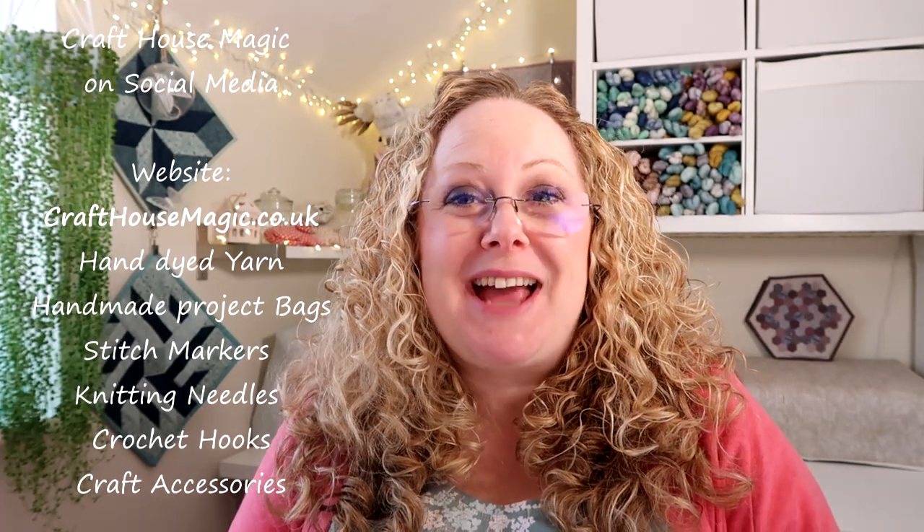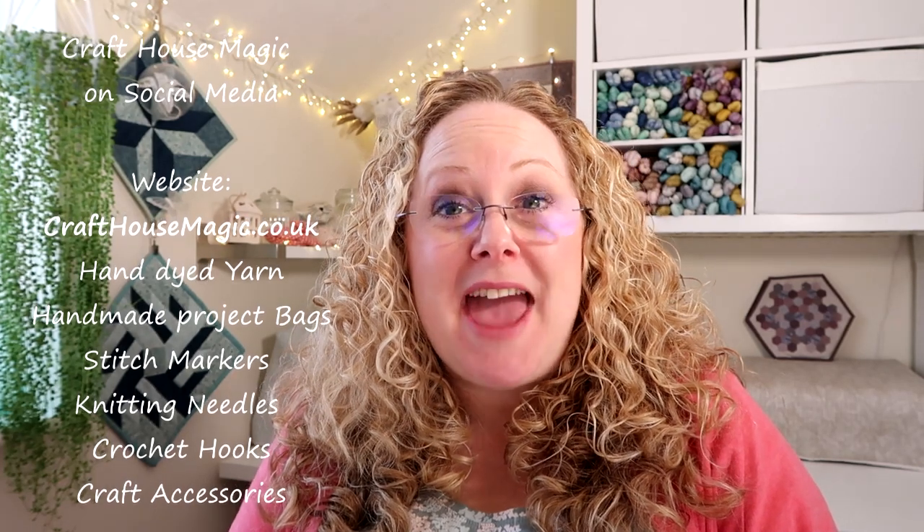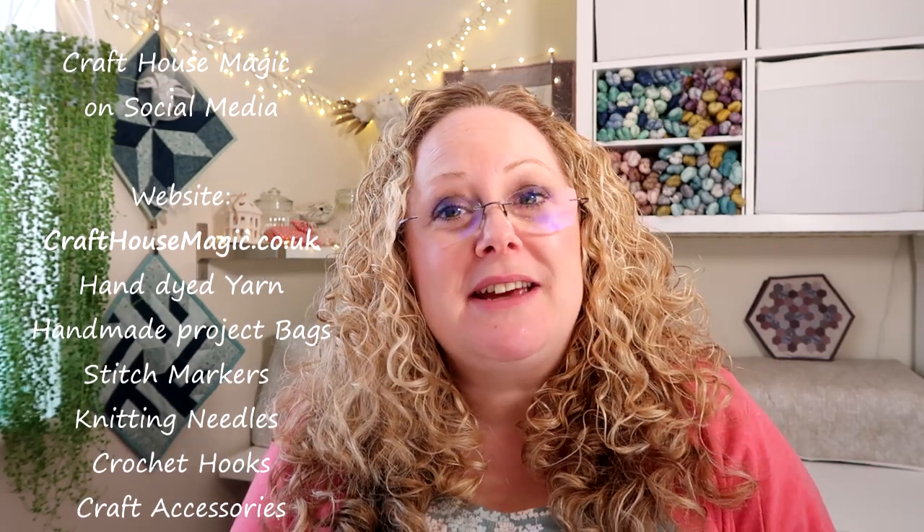Hello! Welcome to episode 203 of the Craft House Magic Podcast. My name's Ellie and I'm coming to you from Norwich in Norfolk in the UK, and today is the 23rd of March. Welcome everybody — I hope you've all had a lovely crafty week since the last time I've spoken to you, and I'm here to share all the things that I've been making in the last seven days.